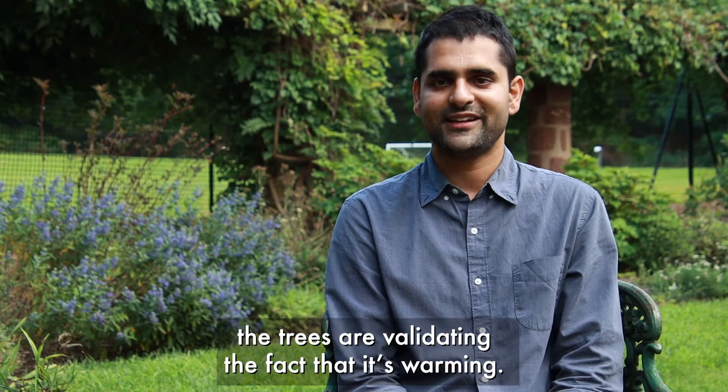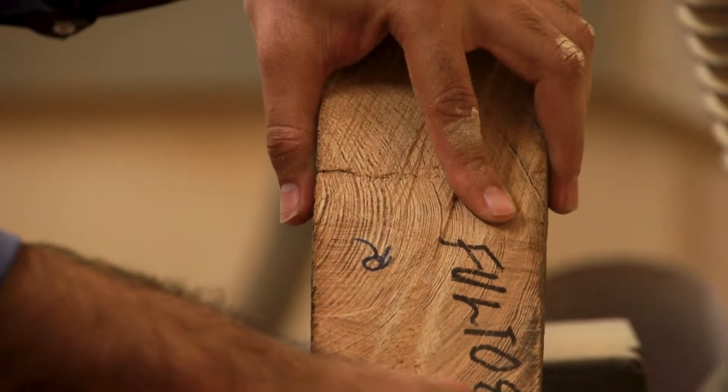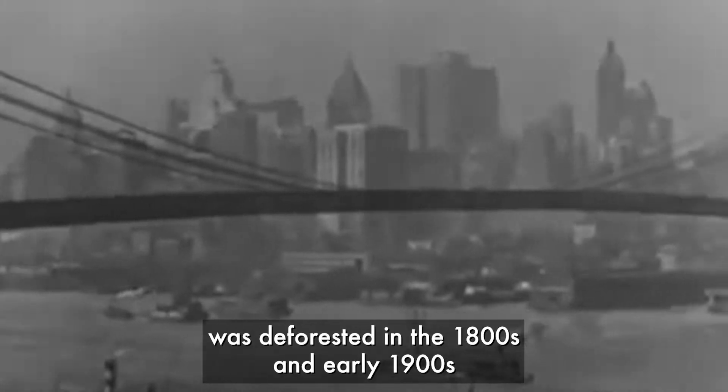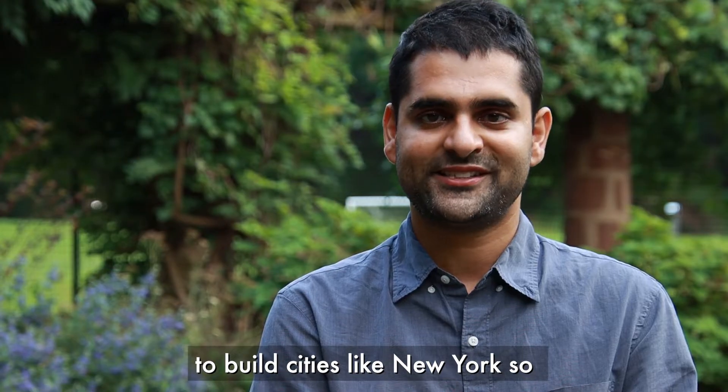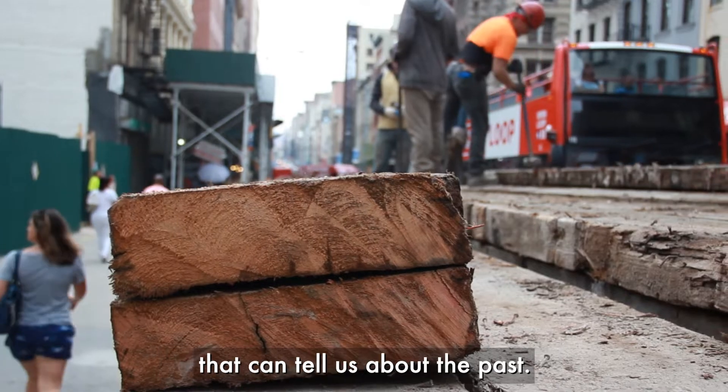So the trees are validating the fact that it's warming. Much of the eastern U.S. was deforested in the 1800s and early 1900s to build cities like New York. So there's all of this old growth timber that can tell us about the past.